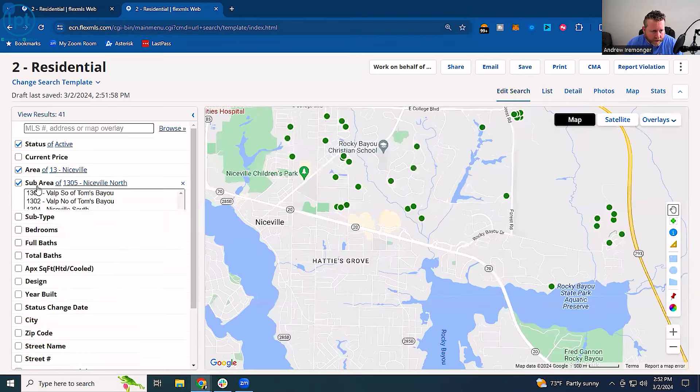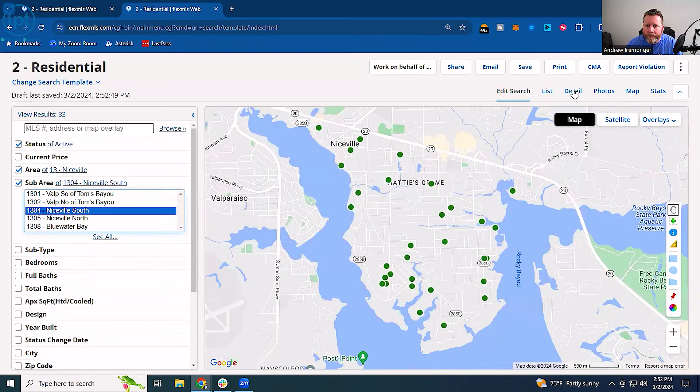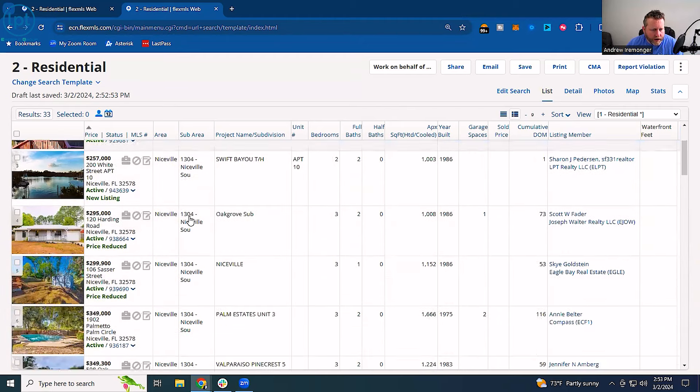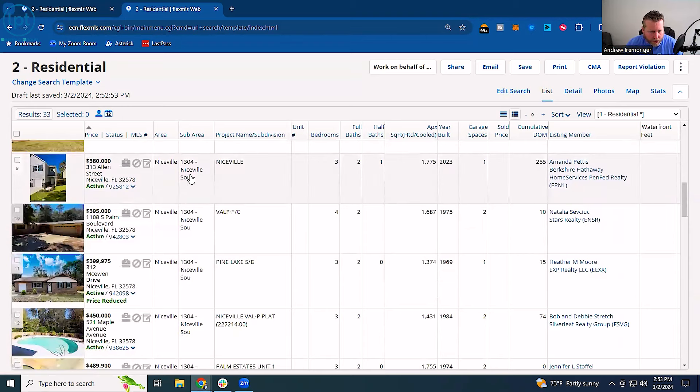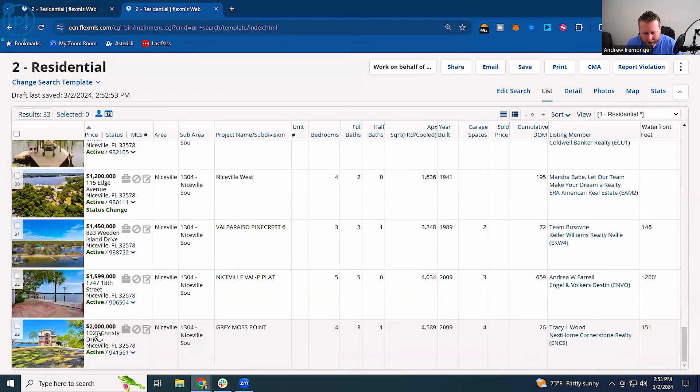For South Niceville — the Hattie's Grove area — pricing starts at $150,000, some condos around $250,000, and houses start at around $300,000 currently. I'm shooting this in March of 2024, so these prices are going to change over time. You're looking at about $300,000 up to around $2 million. If you're outside of the main window, you may just have to sit and wait for something to pop up and be ready to jump on it.